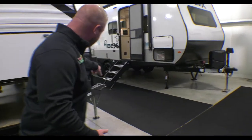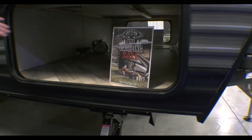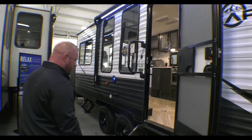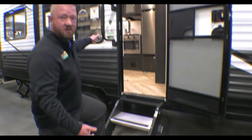You do have an electric tongue jack up front. You've got a great big pass-through storage here, and you're gonna have this awning that goes over the top of the door so you can keep from getting wet as you're going in and out, but also the solid steps that everybody loves. Let's go ahead and go inside.